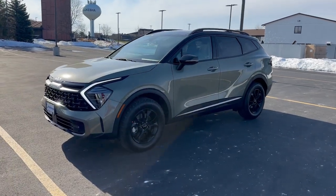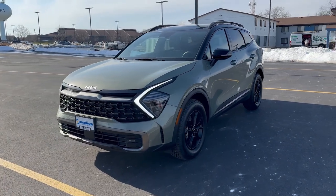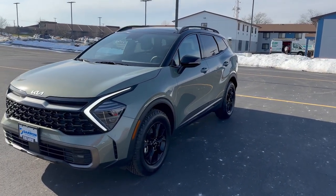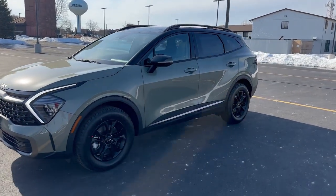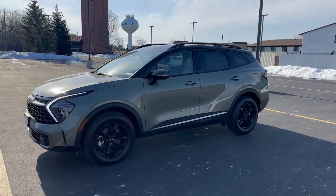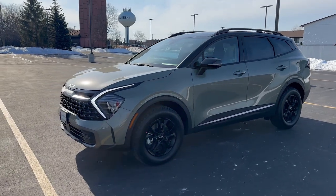Hey everybody, it's Charlie with Rusty Air Kia Waukesha here. Today I'm in front of our brand new 2024 Kia Sportage X-Pro trim level, jungle green exterior color, black interior with the black ebony roof here as well. This is an all-wheel drive vehicle and out of all of the Sportages that we have, this exact model here is the most popular one and for obvious reasons.